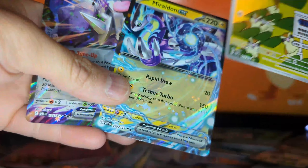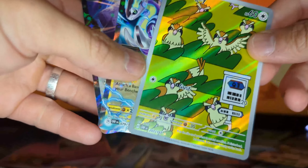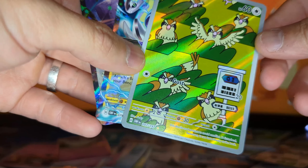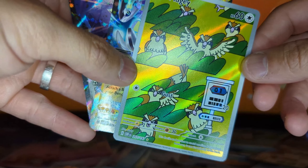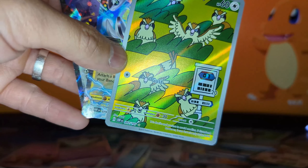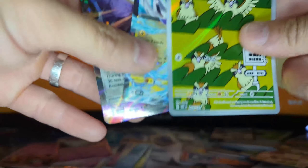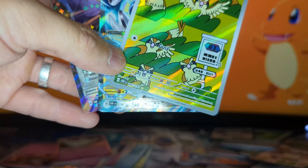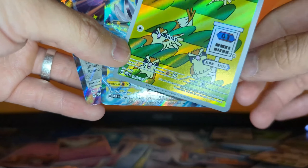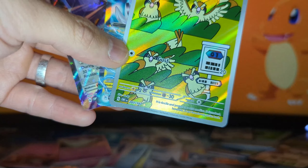So we got a Pidgey, Miraidon EX, and a RiverRoom EX from the pre-order ETB of Obsidian Flames — very nice. Unfortunately we didn't get any Caesars, Lechonks, or Charizards, but last video we did get a Charizard gold so I'm pretty happy about that. Now I'm just waiting for the Pokémon 151 set when it comes out, since that has the original 151 Pokémon — look out for that video. Thanks for watching, good luck on your Obsidian Flames pulls, see y'all next time!